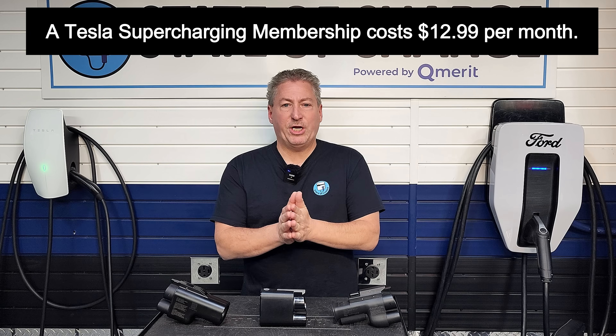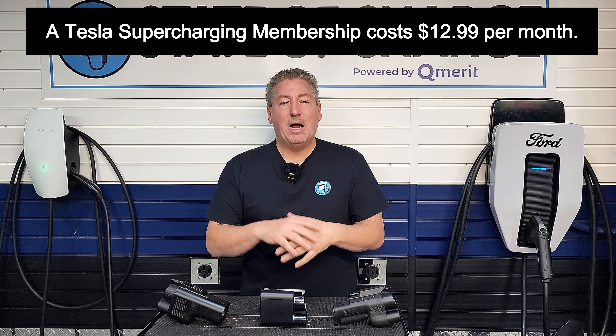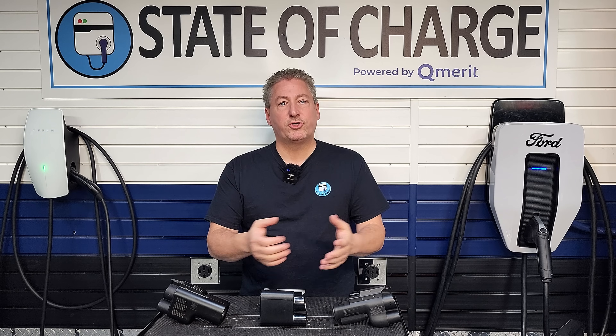If you think you're going to frequently use Tesla Superchargers, it might be a good idea to download the Tesla app and get a membership — I think it costs $11 a month. When you do that, you get a big discount on the cost to Supercharge. If you Supercharge more than once a month, it's probably financially prudent to activate your charging sessions through the Tesla app rather than through your Volvo or Polestar, because you'll save some money.